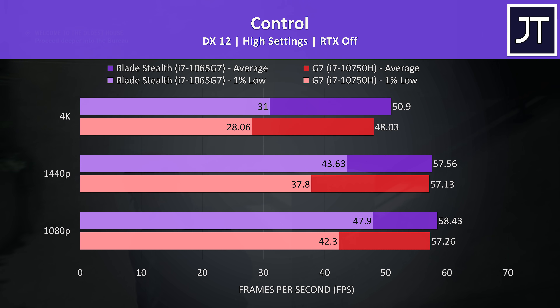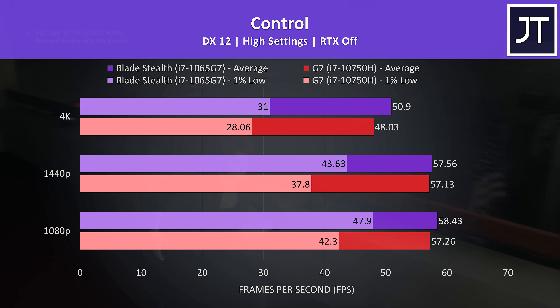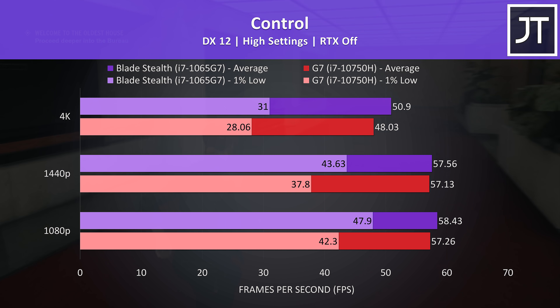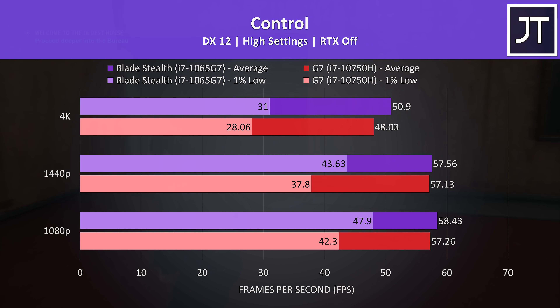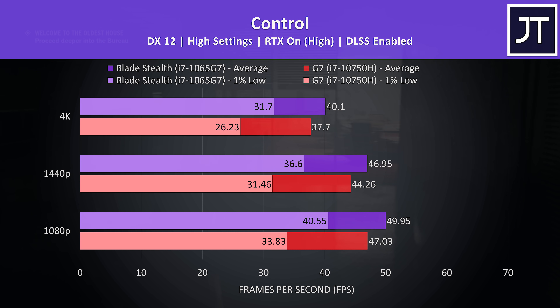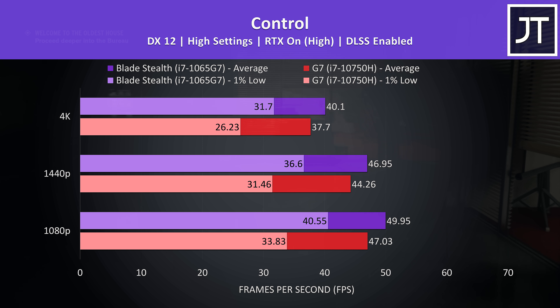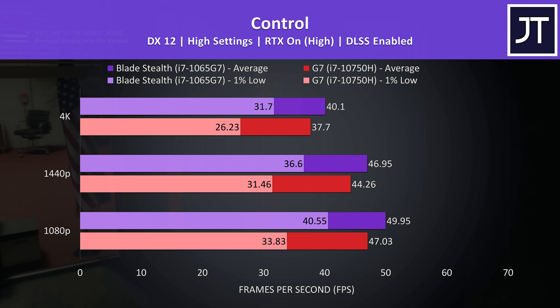In Control with RTX off, average frame rates were quite close at 1080p and 1440p, though the Blade Stealth was still slightly ahead. The difference is bigger in the 1% lows, so overall a more stable experience on the Blade. With RTX on and DLSS enabled, the Blade is now further ahead of the G7, with again bigger improvements seen in the 1% lows.